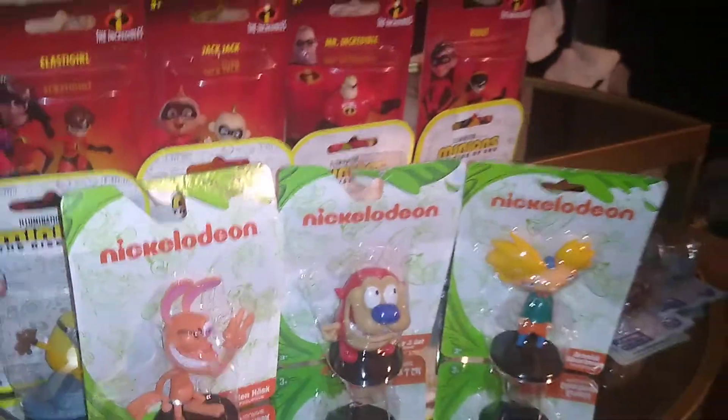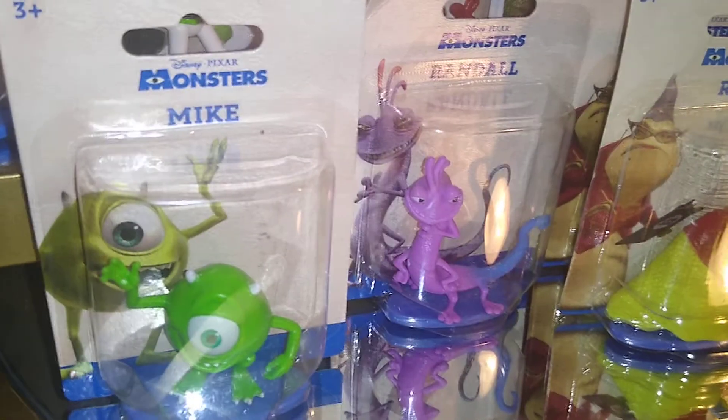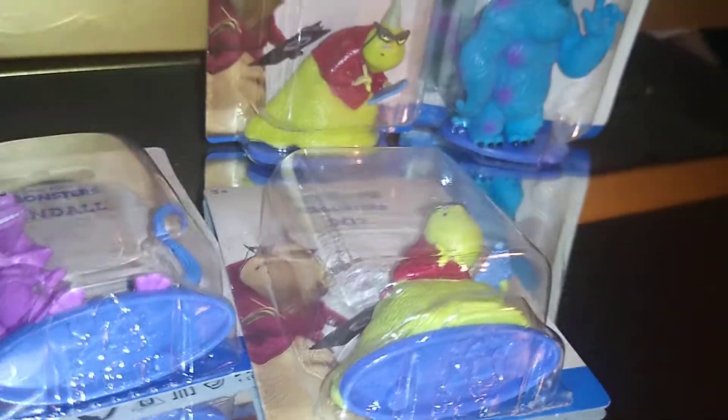Continuing on, from Disney Pixar's Monsters, Inc., I found Mike, Randall, and I picked up two of Randall by accident — didn't know I had it, but that's all right.